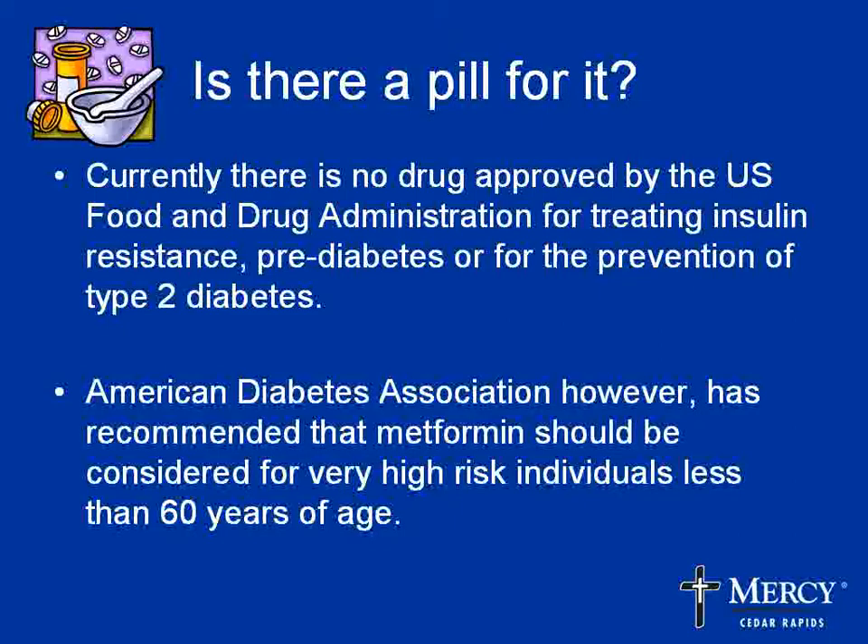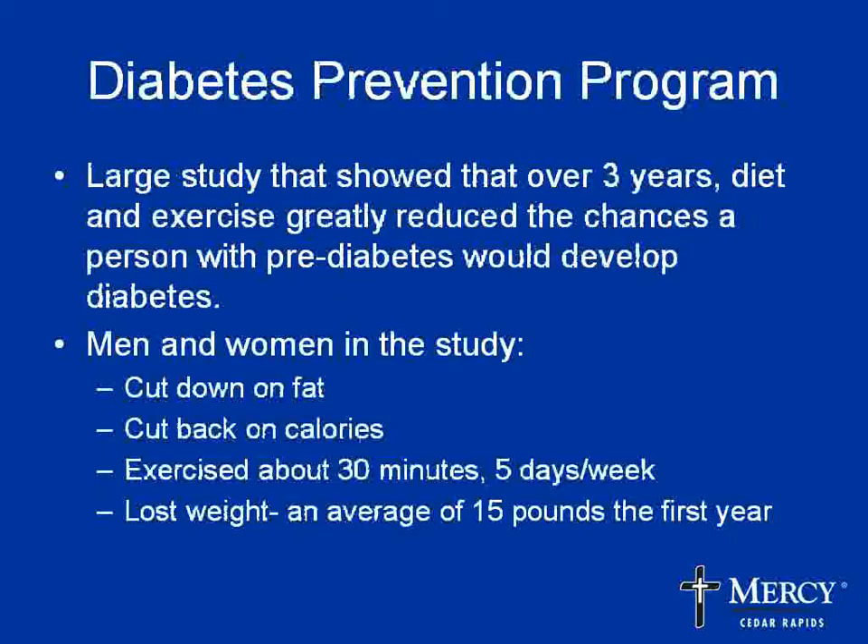If you have prediabetes, isn't there a pill to take for it? Currently there's no drug approved by the FDA for treating insulin resistance, prediabetes, or for the prevention of Type 2 diabetes. However, the American Diabetes Association has recommended that metformin should be used for those people who are at very high risk for developing diabetes, as long as they're less than 60 years of age. Metformin is used very effectively for people with diabetes and now is also being used for prediabetes. Denise Shearer will talk more about other treatments for prevention.